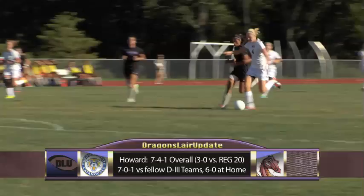I'm here with soccer analyst Kenifa Mullings. The Dragons' 7-4-1 record doesn't fully tell the story. All of Howard's losses have been to Division I national contenders. Coach Seagrove's Dragons are undefeated at home and also undefeated against the Region. Howard can clinch the number one seed in the Region with a win.